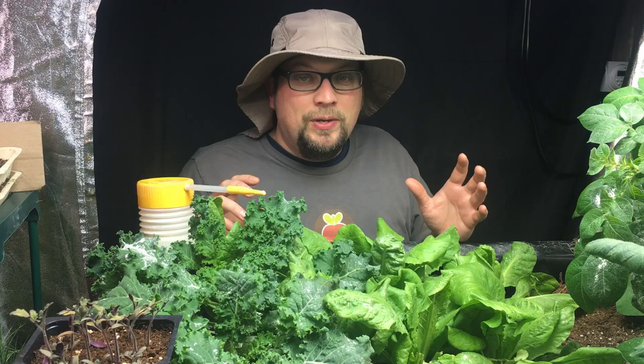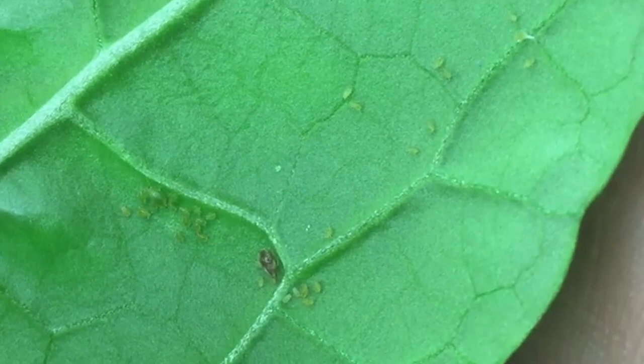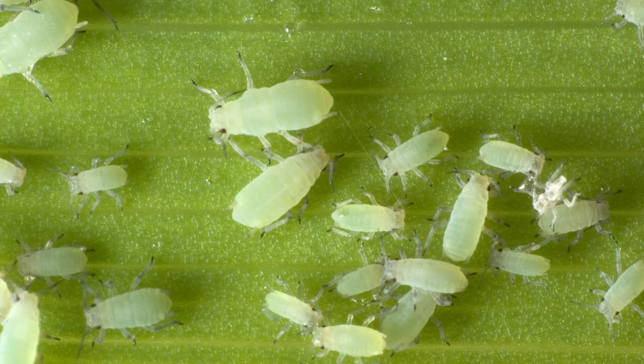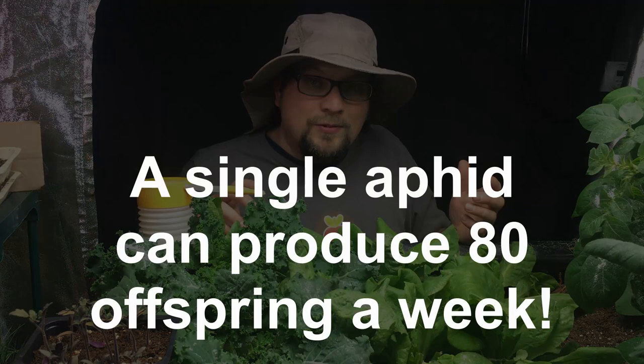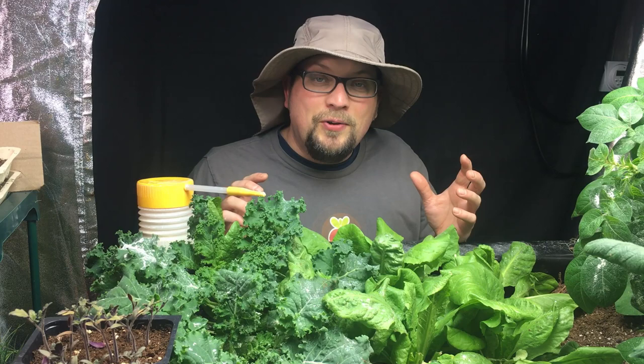In a recent video I showed you that we had the beginnings of an infestation of aphids. Aphids are one of those crazy pests that are truly year-round in our case because we're growing 365 days a year. They're one of those insects that when you first look at them they seem so tiny — not really that big a deal — and then you learn that a single aphid can result in 80 more offspring in the span of seven days. It becomes pretty clear early on that you have to stop an infestation before it gets too bad.